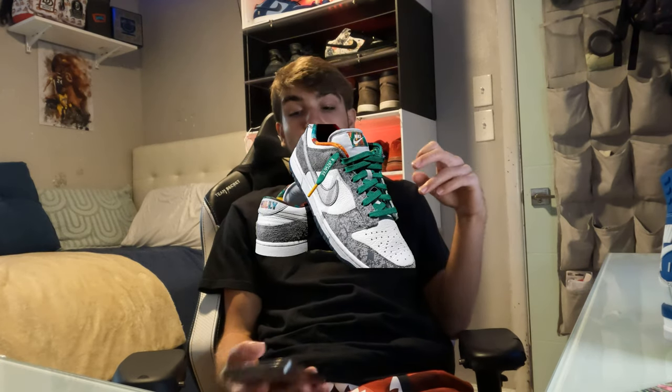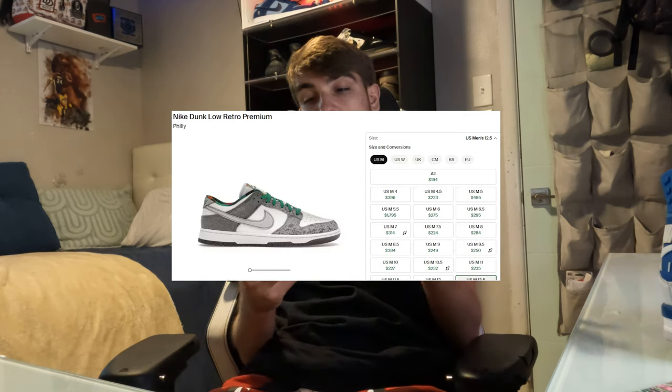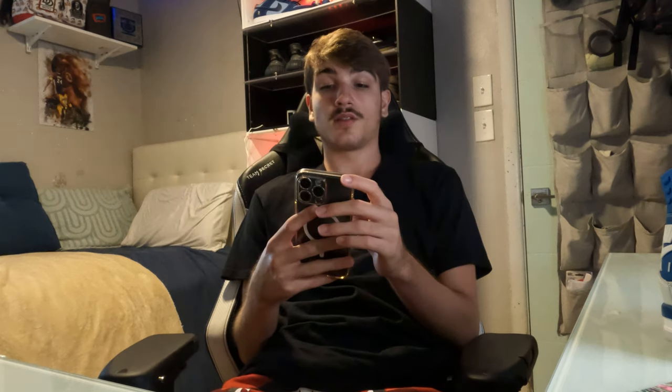For example, there's a Philly Dunk that came out not long ago — those aren't going for crazy money. Let me check the market on those. Yeah, Philly Dunks are actually pretty affordable, around $200 bucks, so that's nothing crazy. That's a really nice Dunk to wear on the daily. And there's plenty of other Dunks out there that are pretty affordable too.